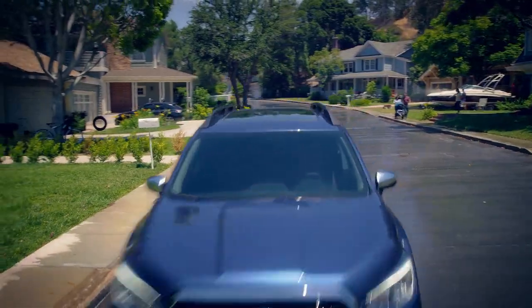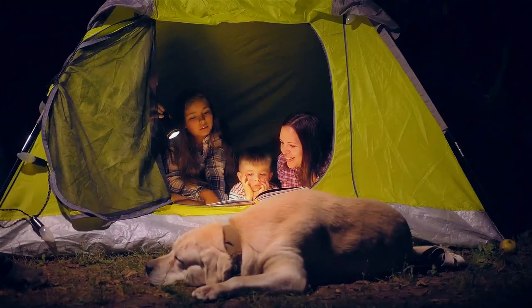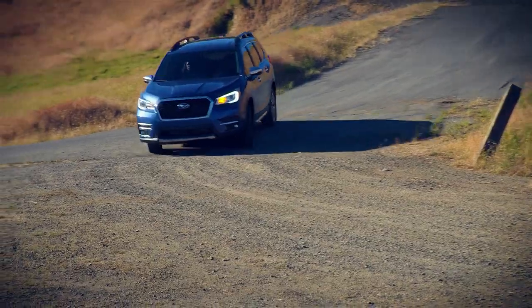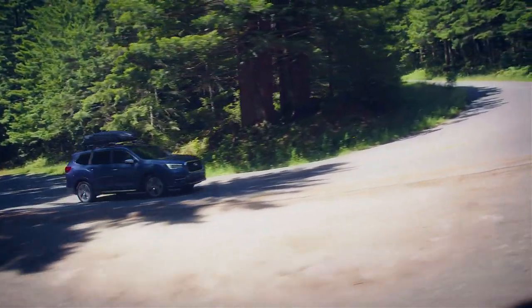Your life is your adventure. From daily excursions on the busy highway of life, to family weekend getaways on a road less traveled, there's always something to do and somewhere to go. The three-row Subaru Ascent is just the vehicle to get you there safely, wherever your travels lead you.